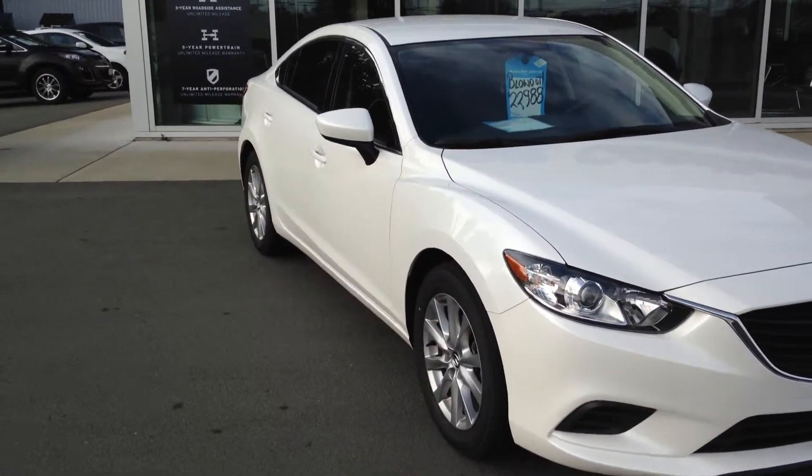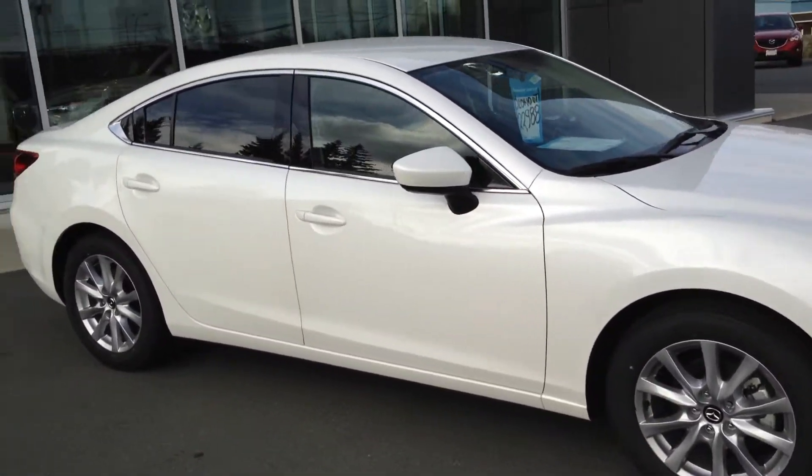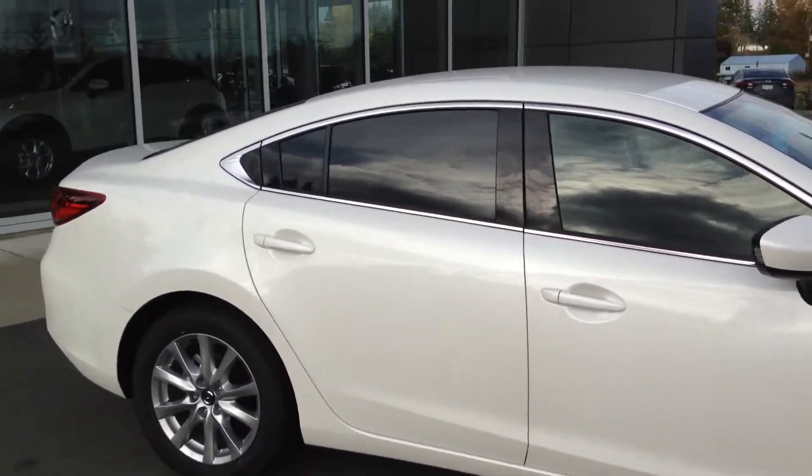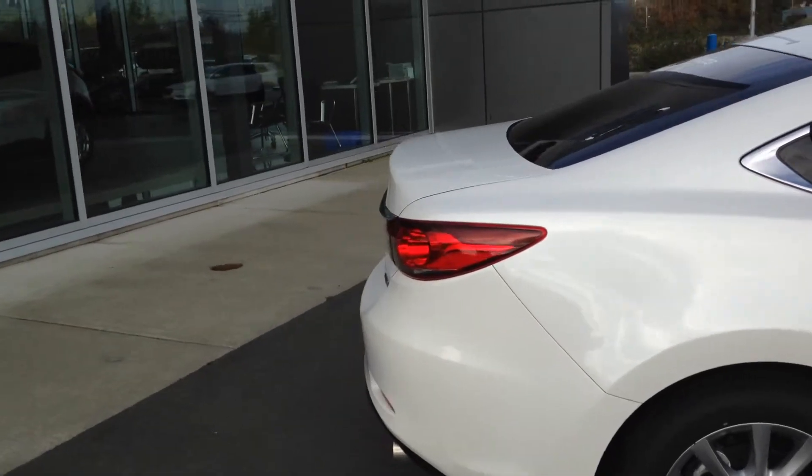Now this one has a touchscreen display, radio, front heated seats. As you can see, alloy wheels, tinted windows, undercoat. We've got tons of stuff — lots of room in the back, lots of capability in the front.